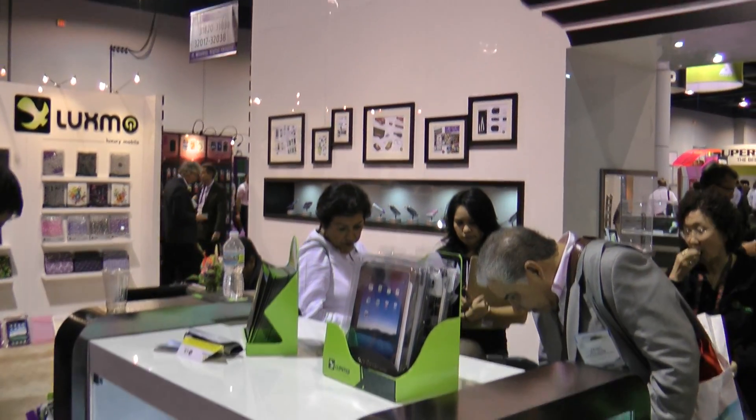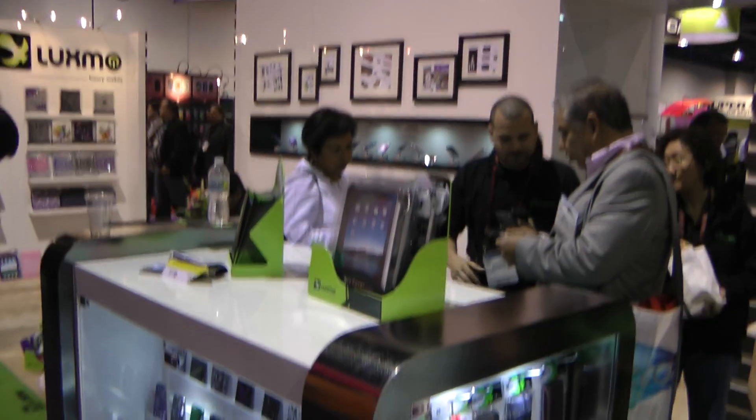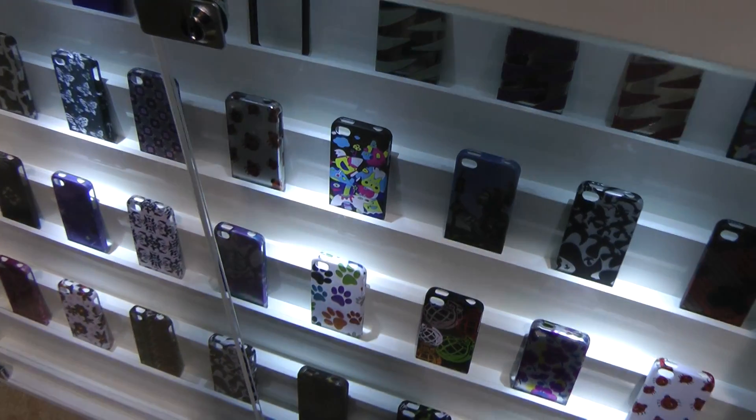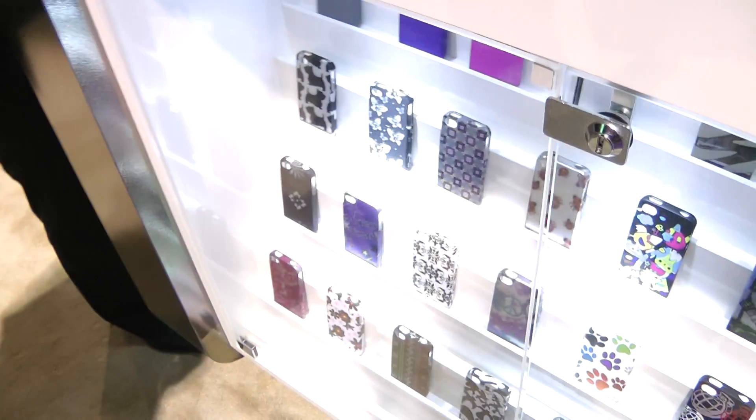Hey, this is Nick Alfami. I'm here at the Luxmo booth. They're trying to unveil some of their new products for the iPhone 4. They have a whole bunch of new cases out here. We've got Francis here, and he's going to show us a little bit of the products that they have.